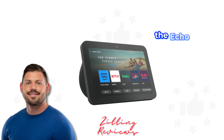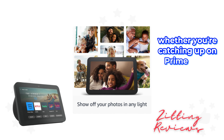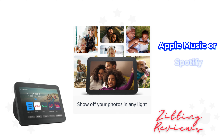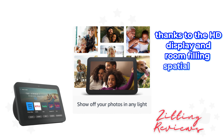First up, the Echo Show 8 takes entertainment to the next level with spatial audio and an 8" HD touchscreen. Whether you're catching up on Prime Video, Netflix, or streaming music from Amazon Music, Apple Music, or Spotify, the experience is now more immersive, thanks to the HD display and room-filling spatial audio.